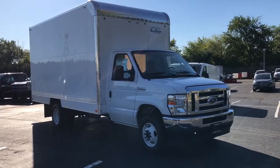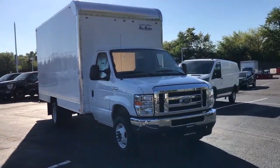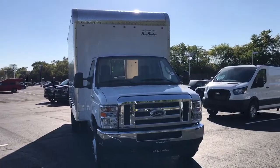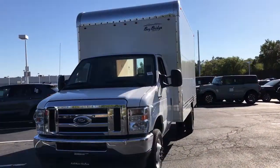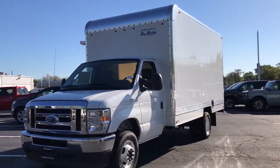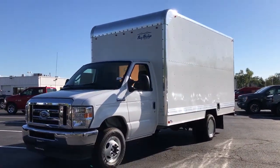Here's a powerful Ford E-Series cutaway that's ready to serve your business. Featuring a comfortable cab on a rugged full frame, it's the go-to platform for buses, shuttles, emergency services, commercial trades, and other heavy-duty applications.